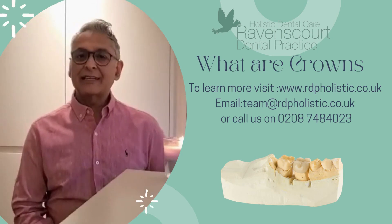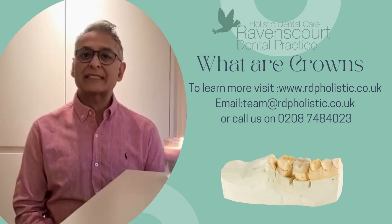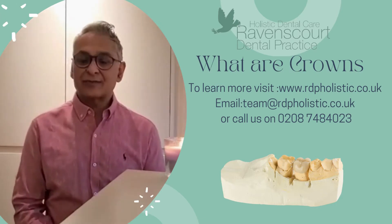Hello everybody, my name is Dr. Hitesh Patavia from Raymond Scott Dental Practice in Anismith Holistic Dental Care. The topic for this video is crowns.